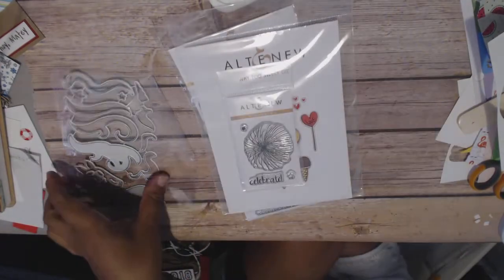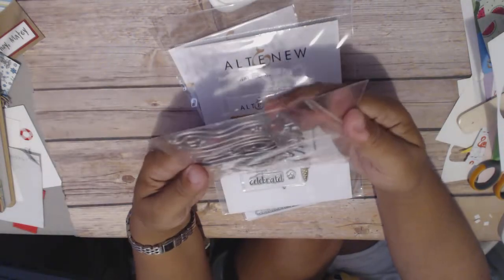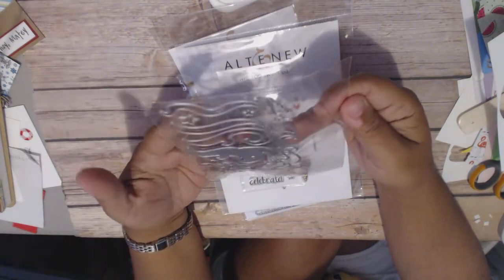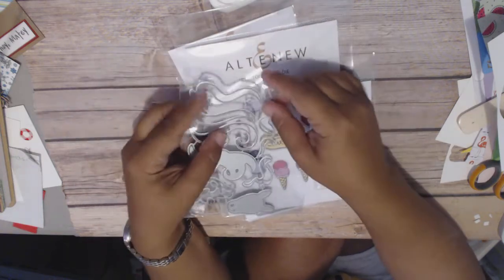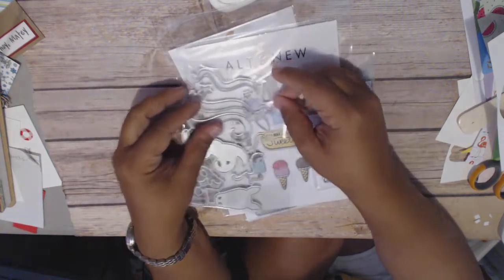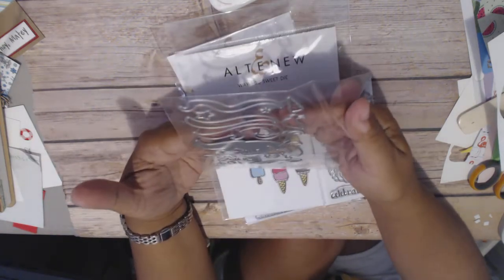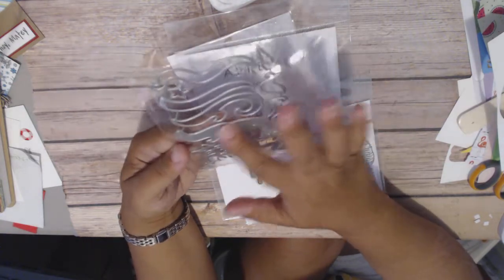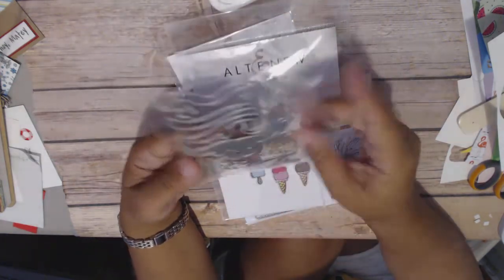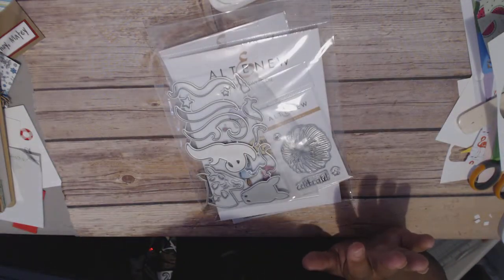From that place in China, I got another unicorn die. I'm really liking this tiny horn because I'm thinking about putting it on the cupcake or the ice cream — making some embellishments. This is the unicorn with sort of the long flowy hair, I think. I'm gonna have to cut it and put it together and see how it looks.